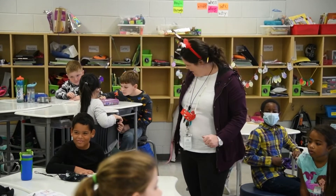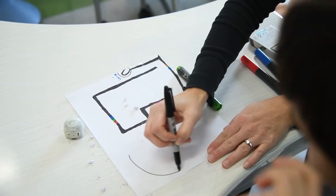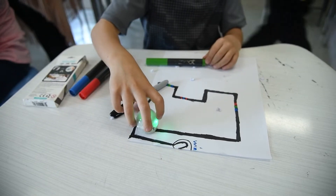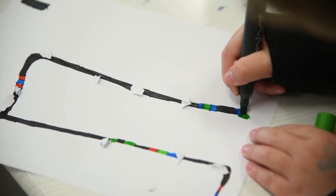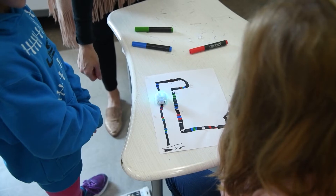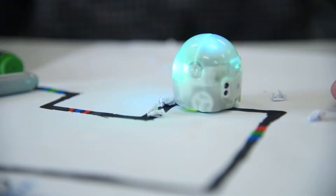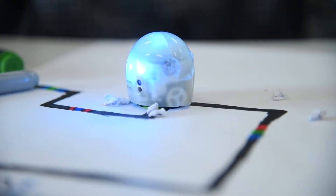We did a whole unit on severe weather. We talked about ways to stay safe in blizzards or snow storms, and snow plows are one of the things they learned about. The Ozobot was acting like the snow plow, and they crumpled up little bits of paper as the snow, so on their path the Ozobot was clearing the snow.